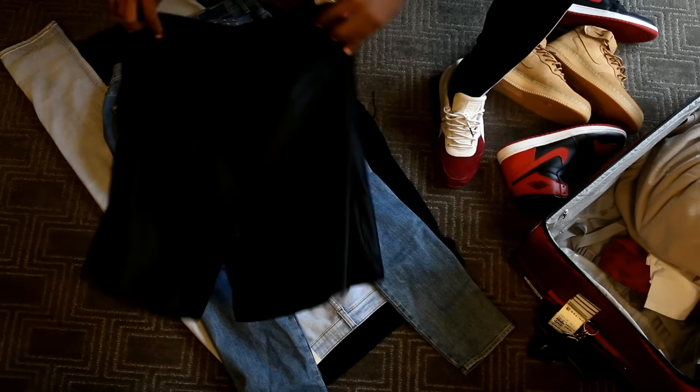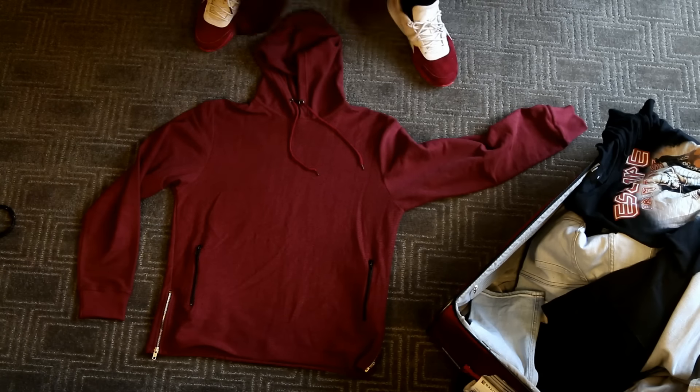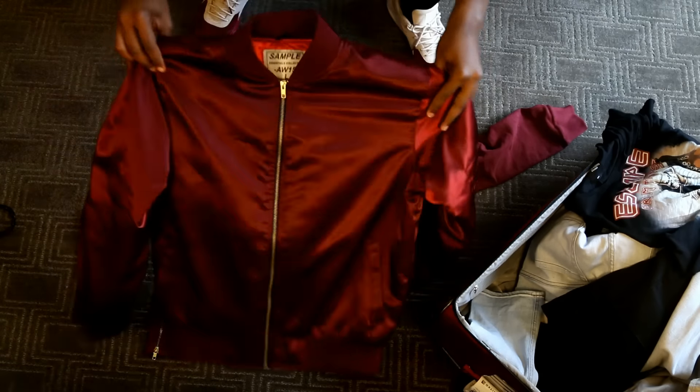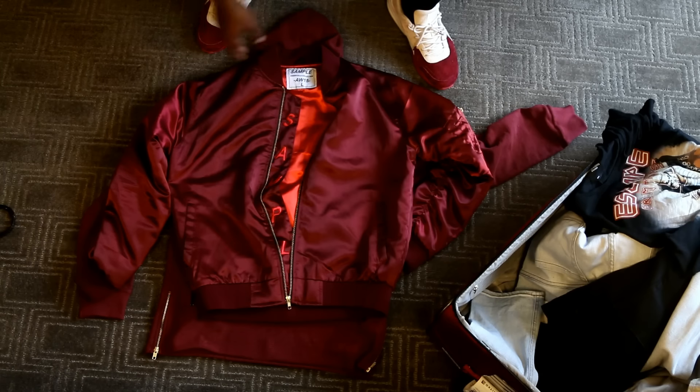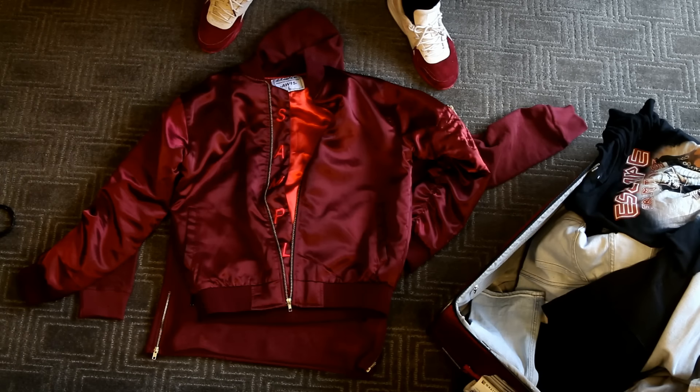For outerwear pieces, I have another Sample Industries — this is the reverse French terry in the burgundy color. I paired that with the H&M sweater you guys have seen, the Ronnie Fieg Pumas, and the Sample Industries all-in. That's what I paired up to wear to Sneaker Con yesterday, so if you saw me, you saw me in all Sample Industries decked out.